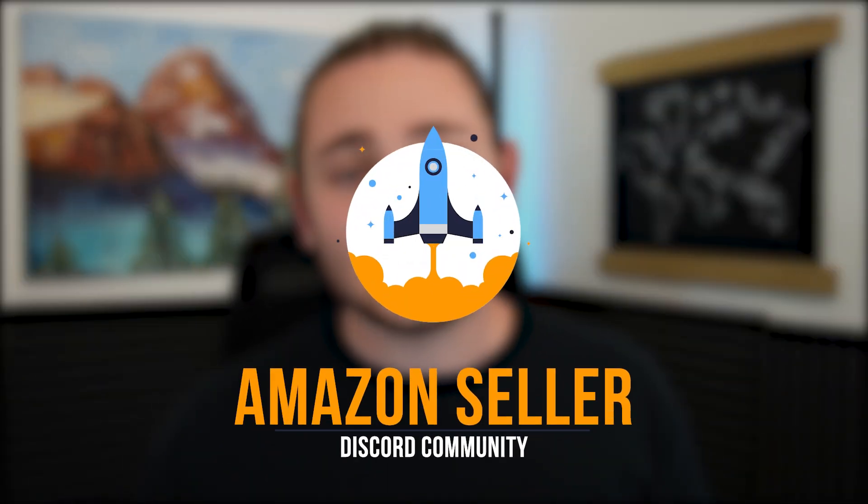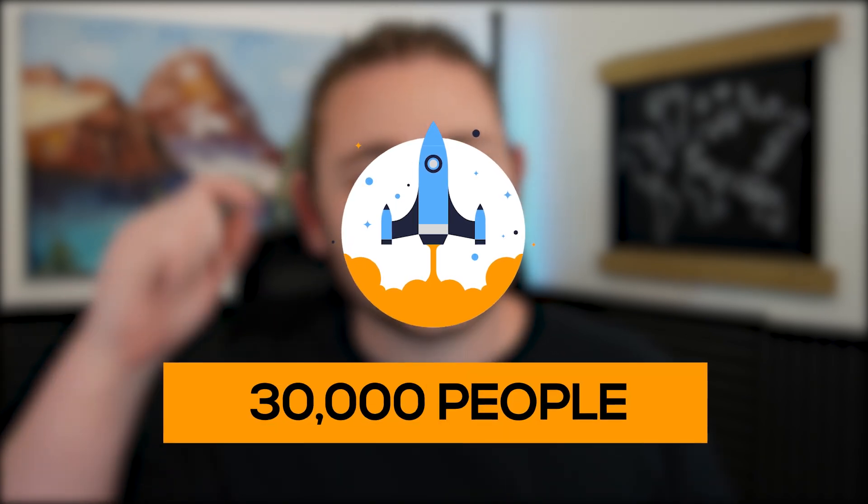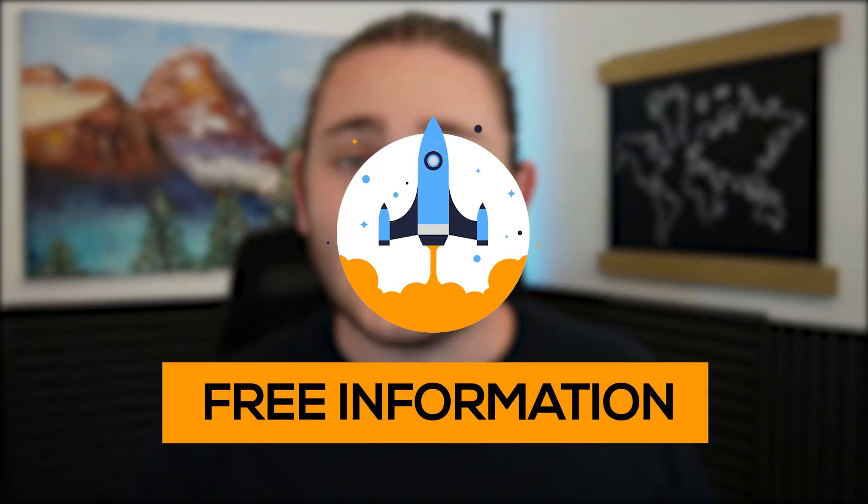But before that, if you're looking to get plugged into the Amazon community, I have a free Discord community of over 30,000 Amazon sellers linked down below. There's going to be a ton of information in the Discord that's going to help you scale your Amazon business as you're getting started. Let's go ahead and jump into the video.